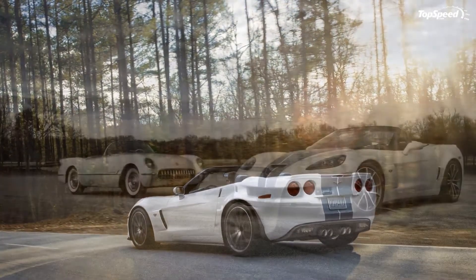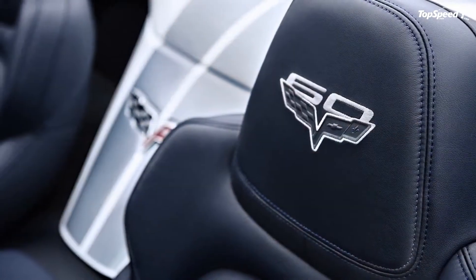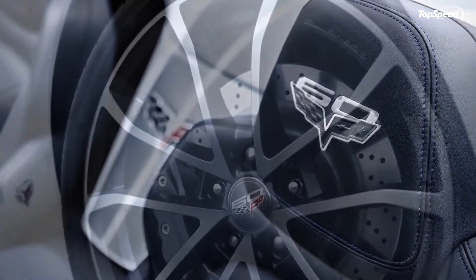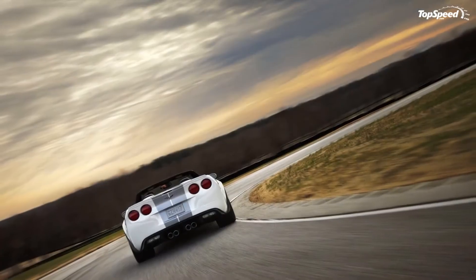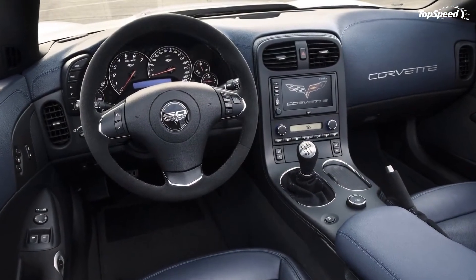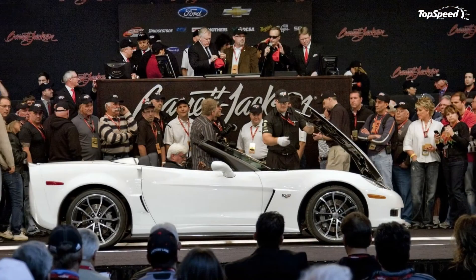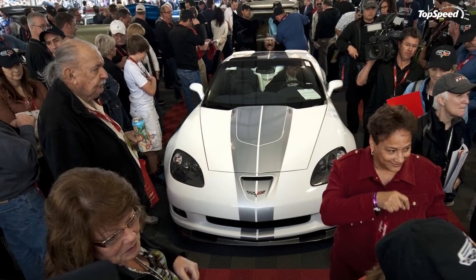Power-to-weight ratios: Porsche 911 Turbo S Cabriolet 6.90, Audi R8 5.2 FSI Spider 7.58, Aston Martin DBS Volante Convertible 7.82, Ferrari California Convertible 8.31.